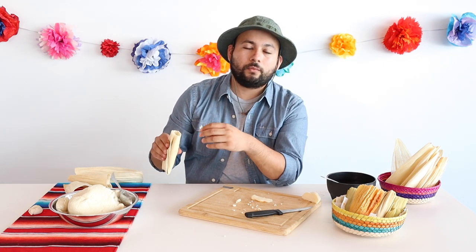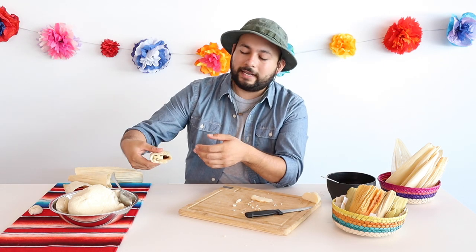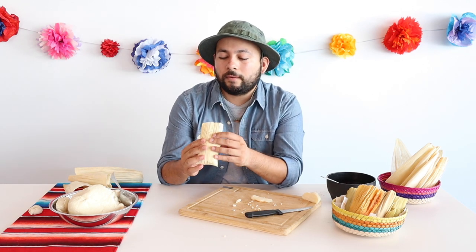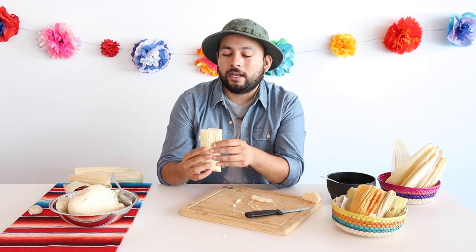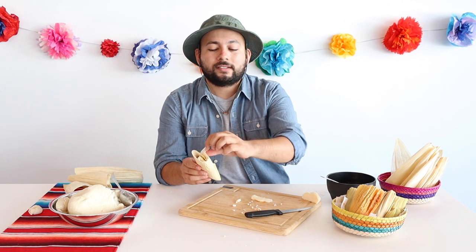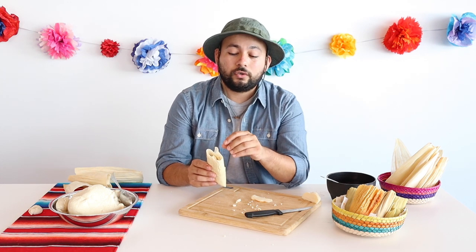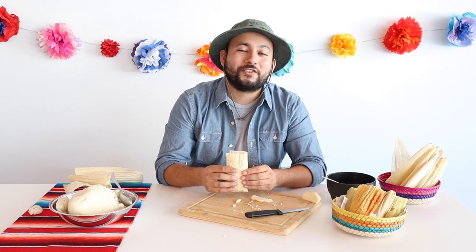But if you don't have any runny fillings, you can just stack them laying down and it should be fine. Steam these for about 45 minutes to an hour. You know that they're done when you look in the pot and the corn husk is separating from the masa without any stickiness. Once you can pull the corn husk easily off the masa, you know that they're done and they're ready to eat. Enjoy.